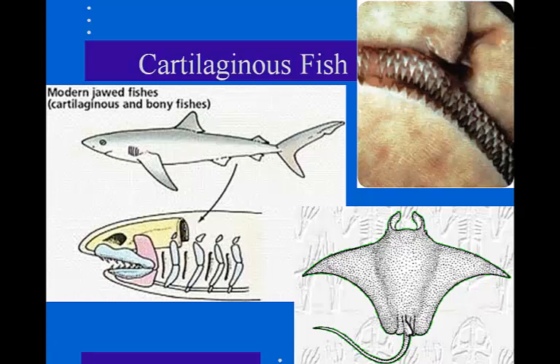These fish have 7 to 10 gill slits on each side of the pharynx and lack the gill covers found in bony fish. The chondrichthyan body is covered with epidermal placoid scales. Developmental studies show that the teeth of sharks are these enlarged scales, as mentioned.